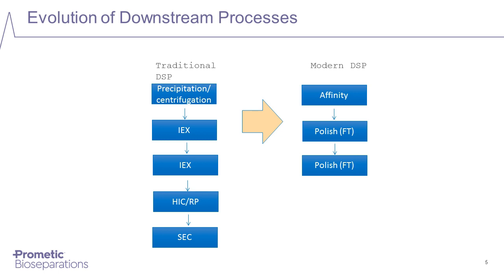Looking back over the last 30 years, downstream processes have changed significantly. The traditional approach consisted of a series of steps providing progressive increases in purity, but involved many unit operations contributing to increased costs and reduced yields. In comparison, modern downstream processes make use of affinity chromatography capture steps to provide a large increase in purity at the very first process step, making removal of residual impurities relatively straightforward using one or more polishing steps. Today, most monoclonal antibodies are purified using this approach with an immobilized protein A column as the affinity capture step.